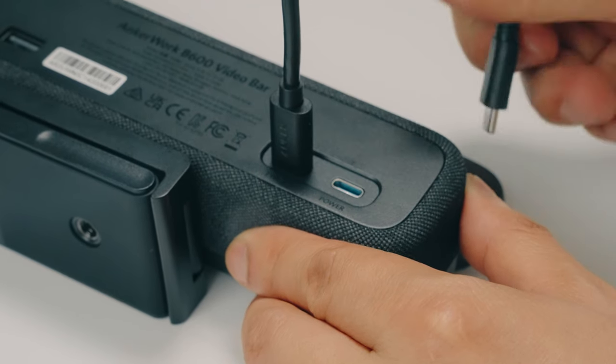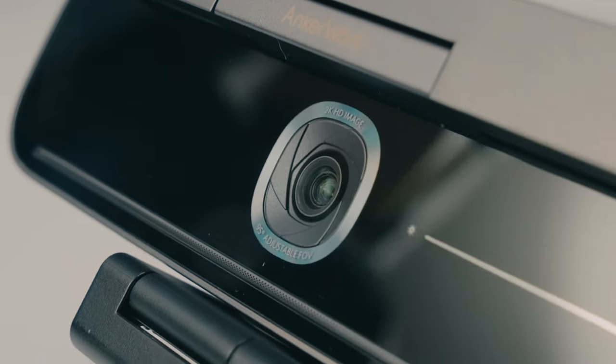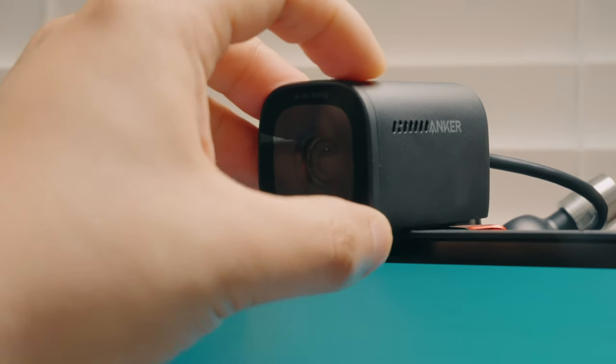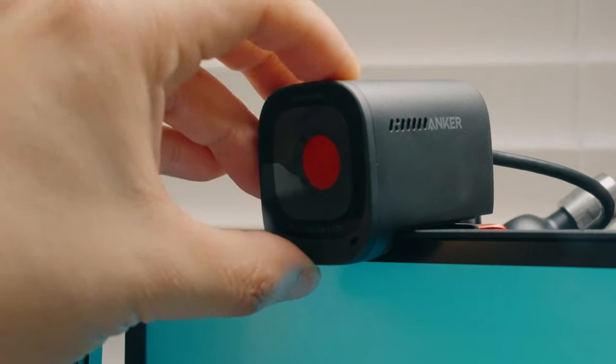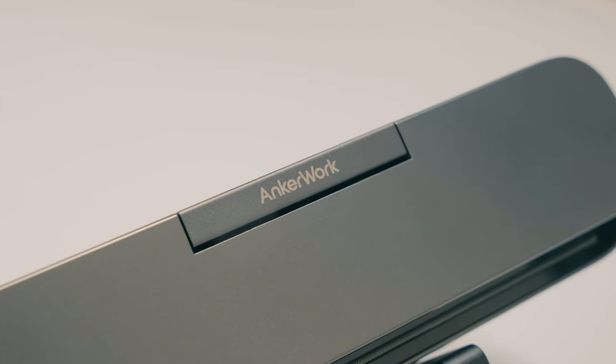It's easy to set up — just plug it in, install the software, and you're good to go. If you want to learn more about the AnkerWork B600 video bar or even their smaller $59.99 C200 webcam that has great performance, 2K resolution, noise reduction, and light capture function, there are links in the description. Thanks to AnkerWork for sponsoring this portion of the video.